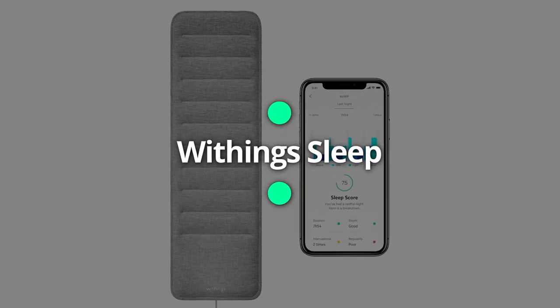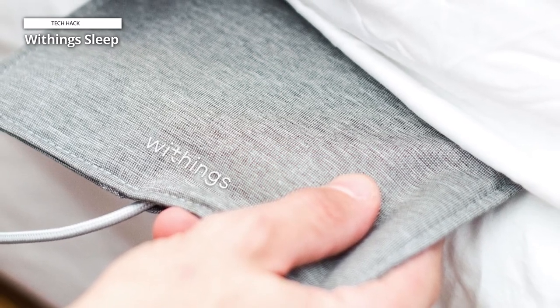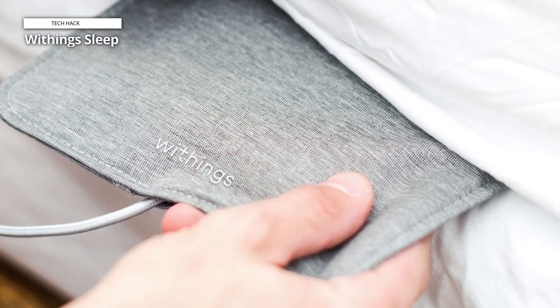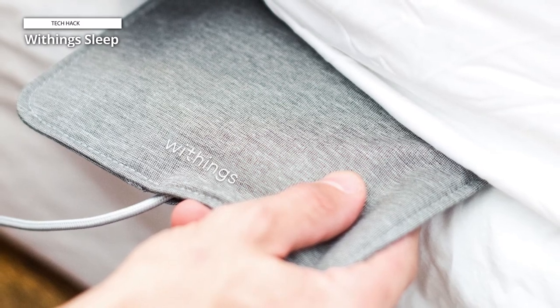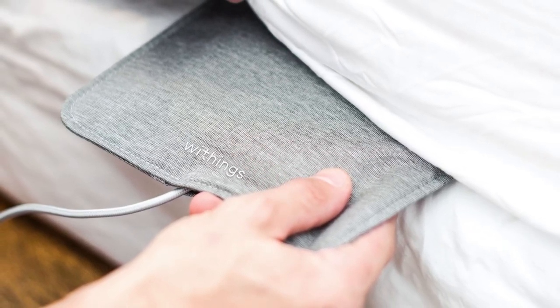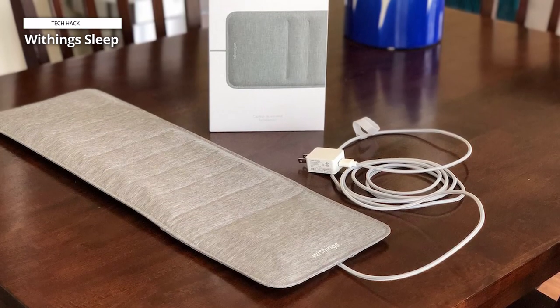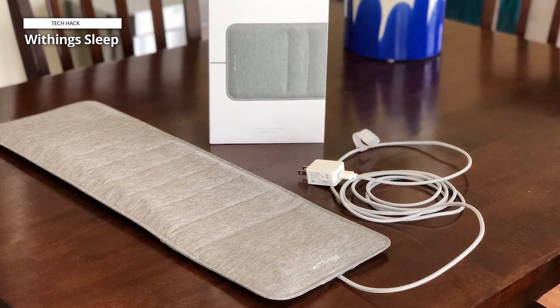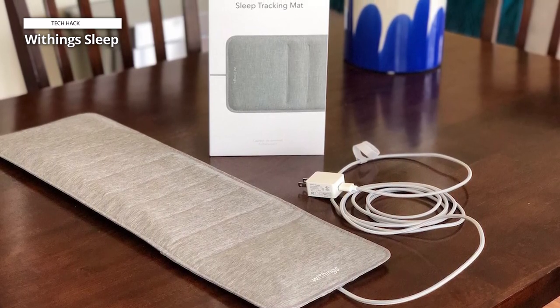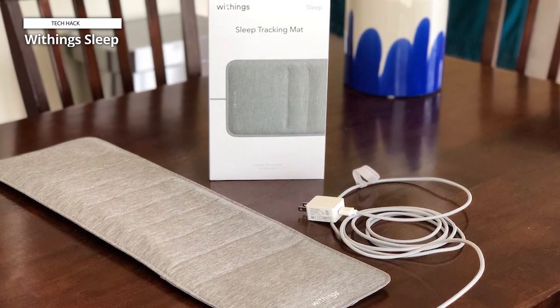Withings Sleep. The mat is 637 millimeters long, 190 millimeters wide, and 5 millimeters thick. The dimensions make it easy to slip beneath a mattress and position it where your chest lies. It uses pneumatic sensors to track your heart rate and breathing patterns. In addition, the sound sensor on the mat measures sleep apnea and snoring. All the data is synced to your Withings account, and the Healthmate app — available for both Android and iOS over Wi-Fi — lets you identify your sleep patterns when you wake up.